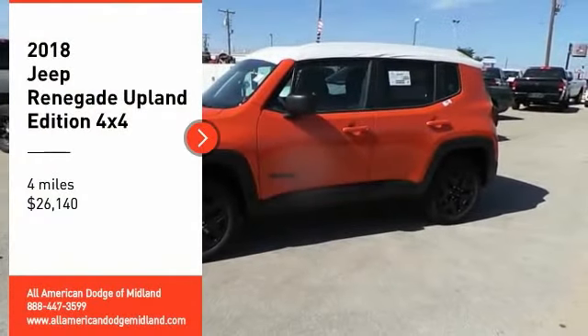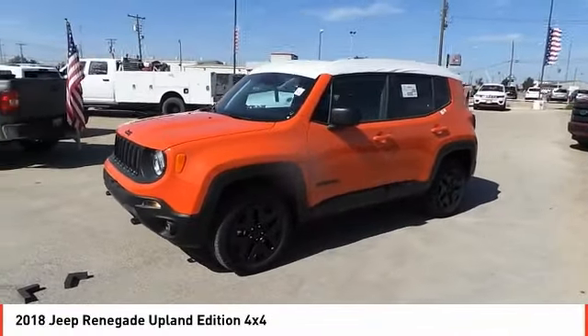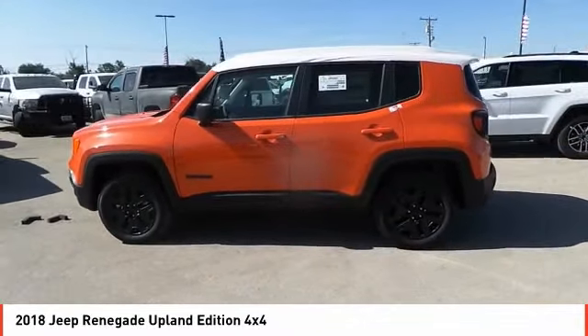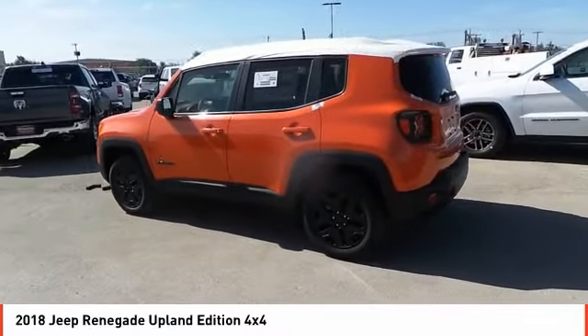Stop by and take a look at the 2018 Jeep Renegade. The Jeep Renegade offers full-size capability built in a smaller SUV. The Jeep Renegade is an incredible combo of smart technology, cool colors and innovative materials.